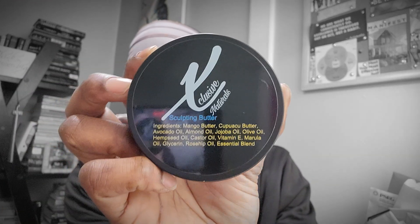This butter is my Exclusive Naturals sculpting butter. It consists of mango butter, kapawasu butter, avocado oil, almond oil, jojoba oil, olive oil, hemp seed oil, castor oil, vitamin E oil. It also has marula oil, glycerin, rosehip oil, and of course an essential blend.